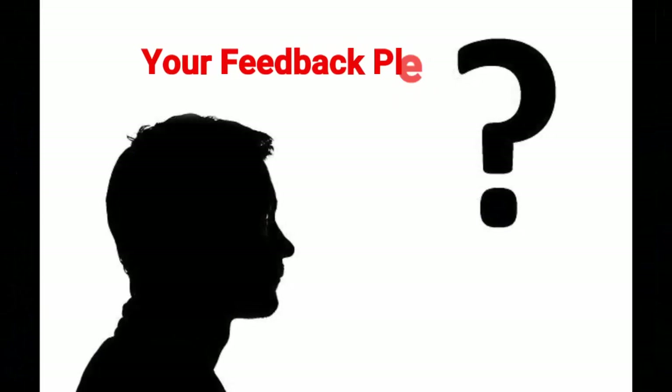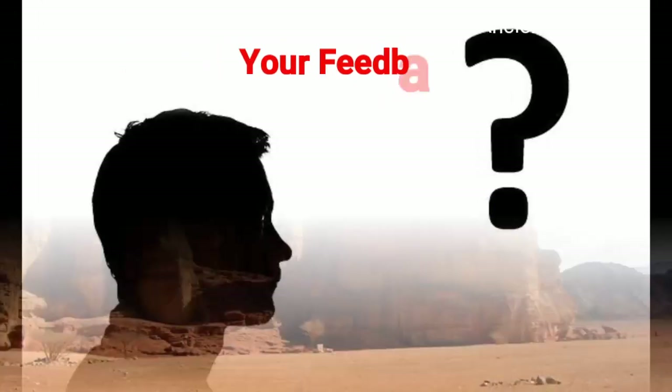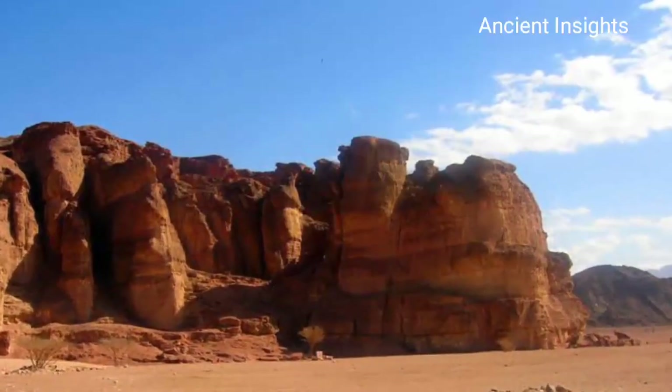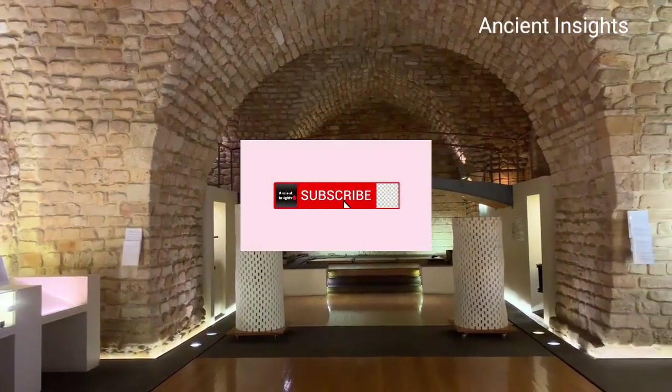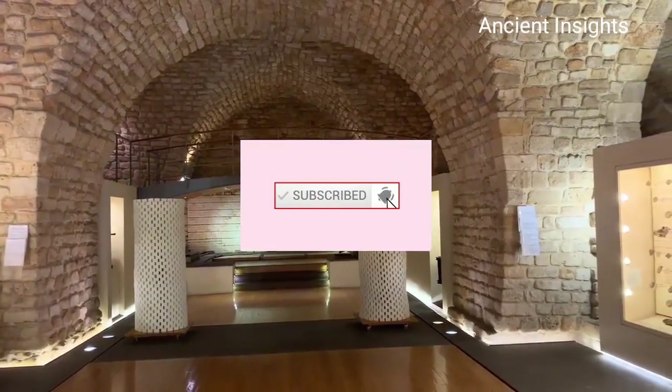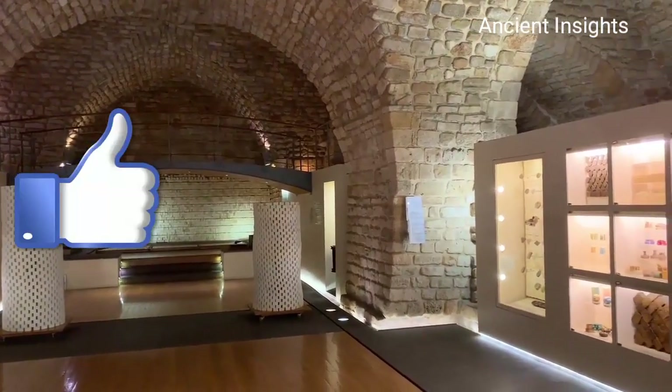So what do you think about this? Let us know in the comment section. For more interesting biblical archaeology discoveries, please check the playlist. Subscribe to this channel and like this video if you enjoyed it. See you in the next video — thank you very much for watching.